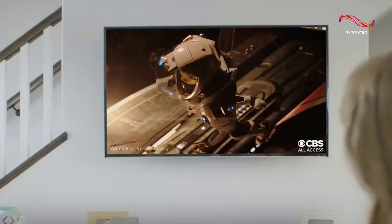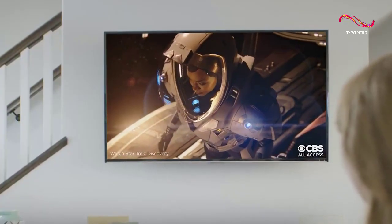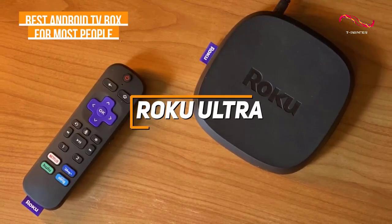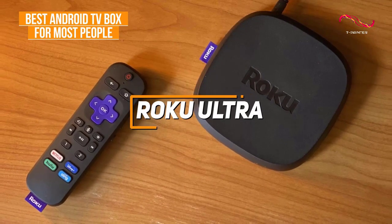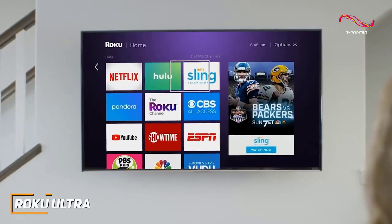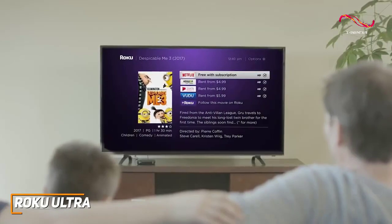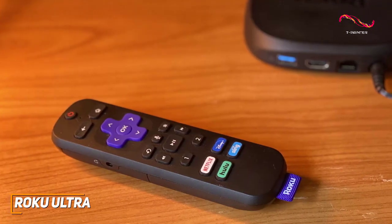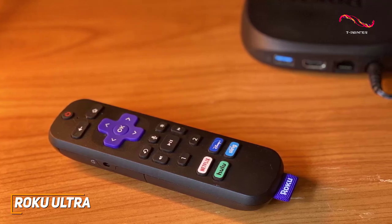If you're looking for a high quality and versatile Android TV box that can quickly load your favorite content without sacrificing picture quality, the Roku Ultra is my choice as the best option for most people in 2023. Roku's Ultra Android TV box is an excellent mid-range model that comes with intuitive Roku operating system, an upgraded remote with rechargeable battery, and the ability to consistently deliver a crisp 4K HDR picture.